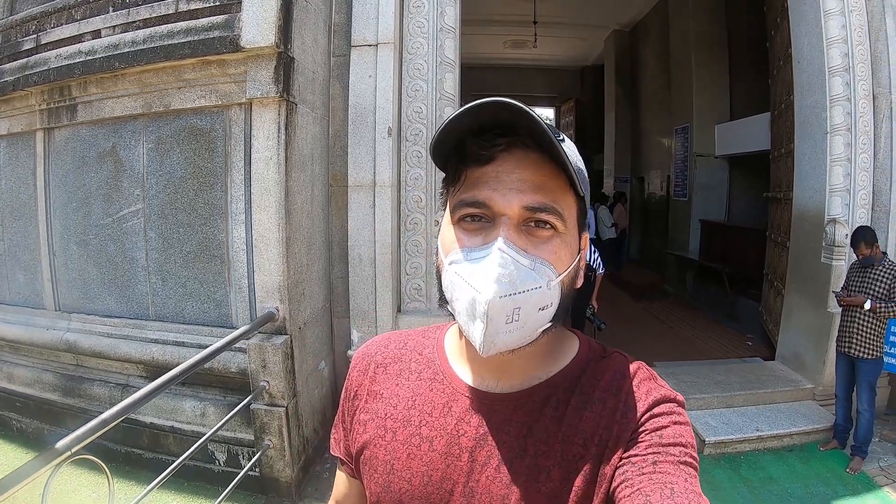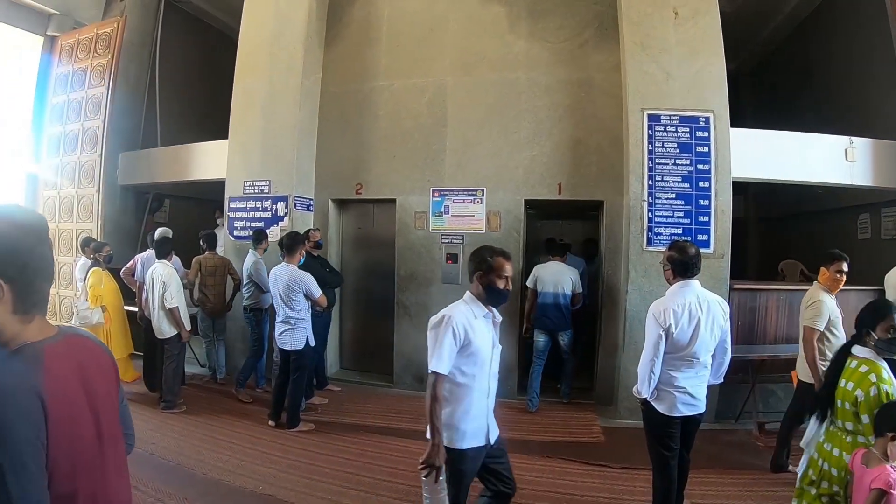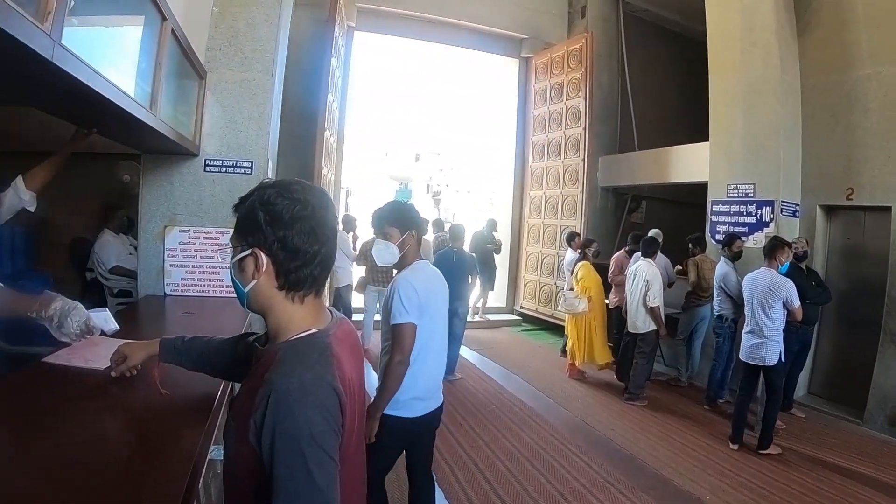If you come to the temple, you will need to wear a mask. They will also check your body temperature and the staff will verify this. After that, you can go inside.